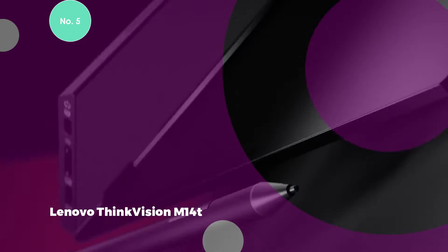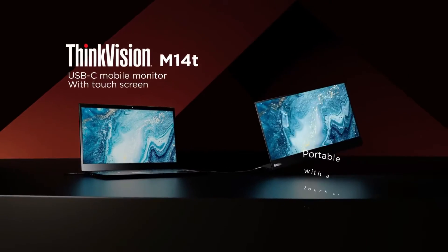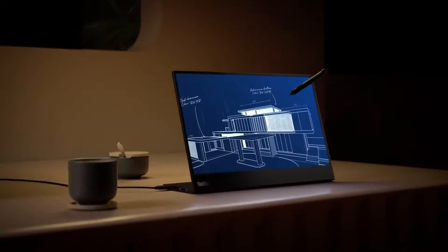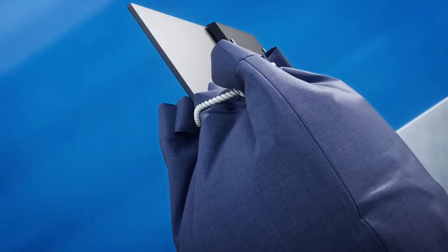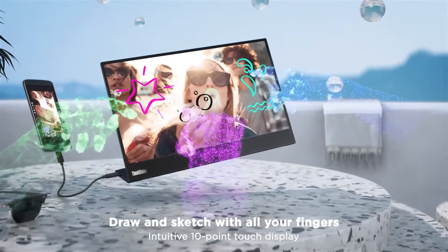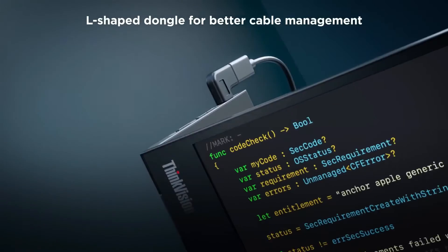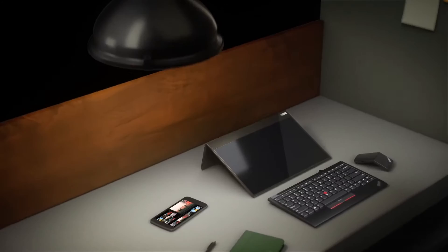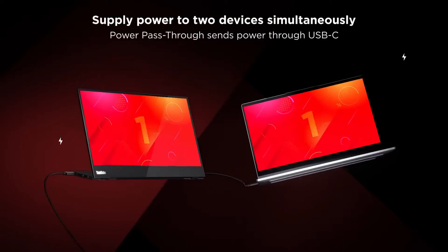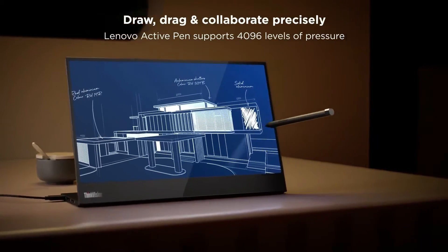The Lenovo ThinkVision M14T is a touch-enabled mobile monitor designed to elevate productivity, flexibility, and style. With its 14-inch Full HD IPS display boasting a resolution of 1920x1080 and a brightness of 300 nits, users can enjoy a crisp and vibrant visual experience. The wide viewing angles of 178x178 degrees ensure clarity from various perspectives. This slim and lightweight USB-C hub monitor provides two USB 3.2 Type-C ports, ensuring seamless compatibility with Lenovo ThinkFamily laptops and other USB-C devices. The monitor features a sleek design with a 5.43mm side bezel and an adjustable tilt range, plus a maximum lift range of 150mm. The M14T incorporates 10-point touch functionality, providing users the freedom to engage in design, animating, presenting, and annotating directly on the touch screen.